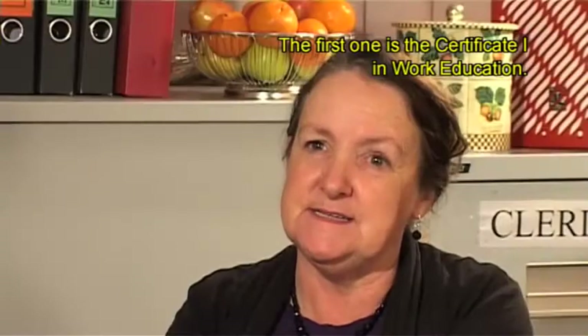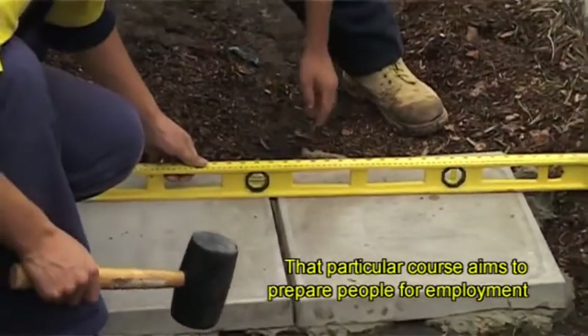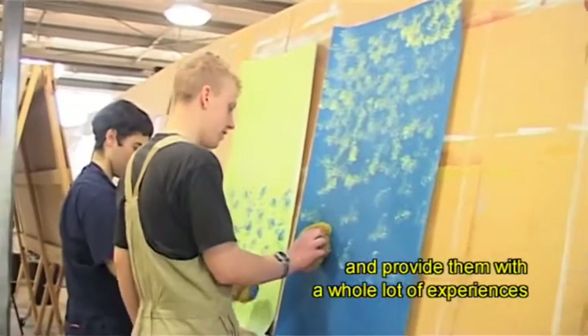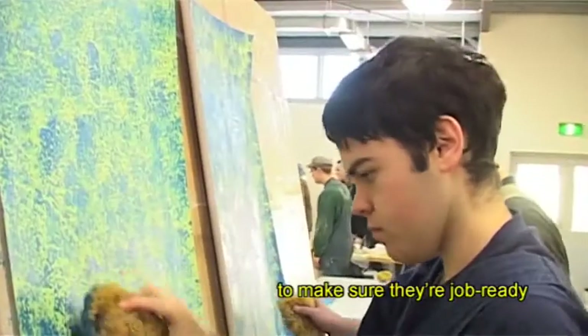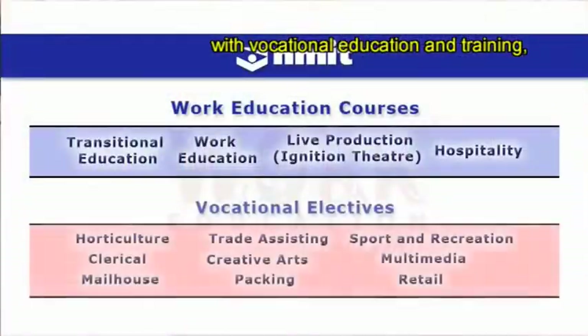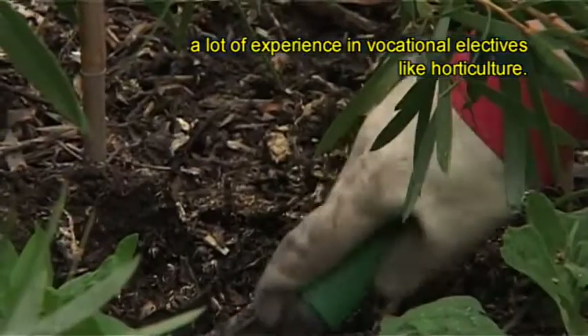The first one is the Certificate One in Work Education. That particular course aims to prepare people for employment and provide them with a whole lot of experiences to make sure they're job ready, with vocational education and training and a lot of experience in vocational electives like horticulture.